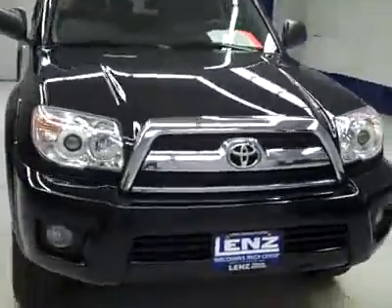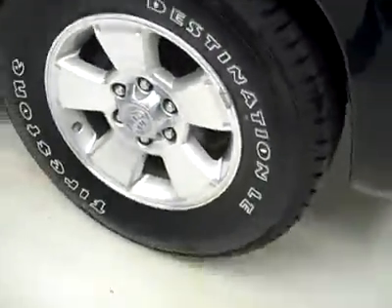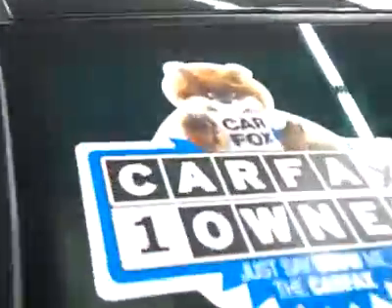This is stock number B2016Z, a 2006 Toyota 4Runner SR5 package. Color is black, 68,000 miles and a 4-liter engine. It has Firestone Destination LE tires that are brand new — at least the fronts are brand new. It's a one-owner vehicle with a clean Carfax.